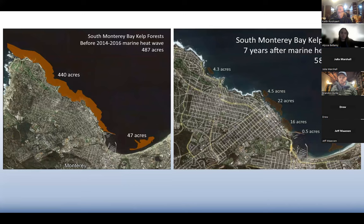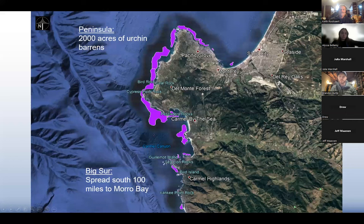In South Monterey Bay we have a kelp crisis. Divers certainly know this. We used to have approximately 487 acres of giant kelp forest in Monterey before the marine heat wave. This image on your right was taken in September of last year and only 58.3 acres of kelp remain in South Monterey Bay. And I would say that the 11 acres of kelp at the bottom — this is where the Tanker's Reef project is — we'd have even less kelp if it wasn't for this garden we made over at Tanker's Reef.